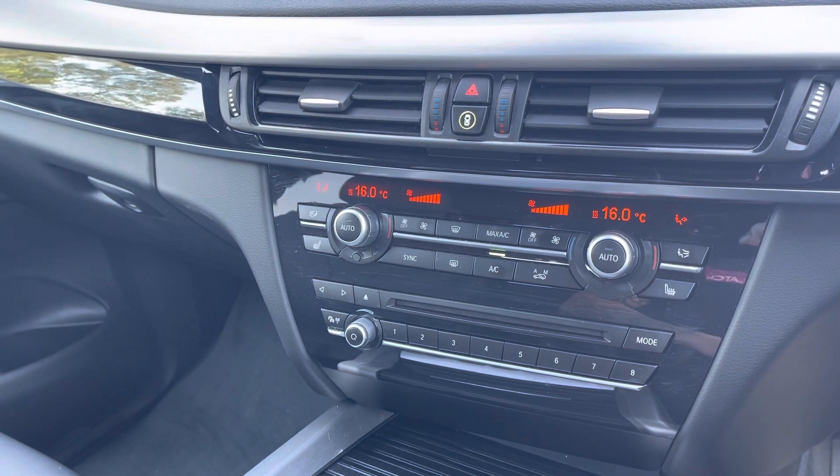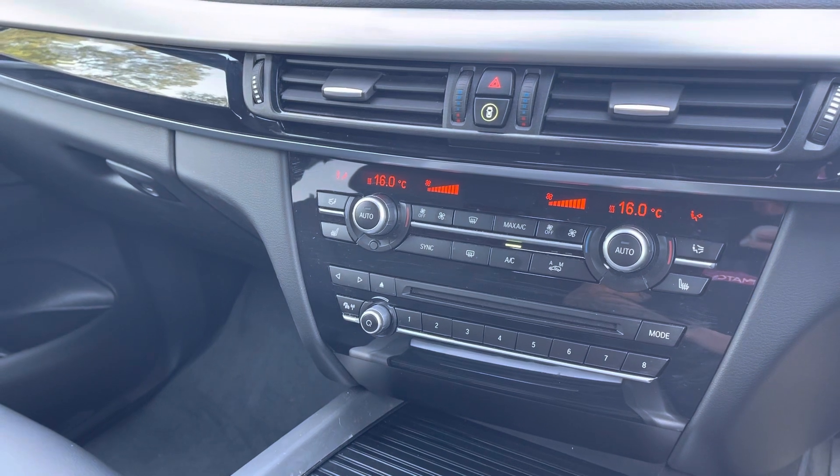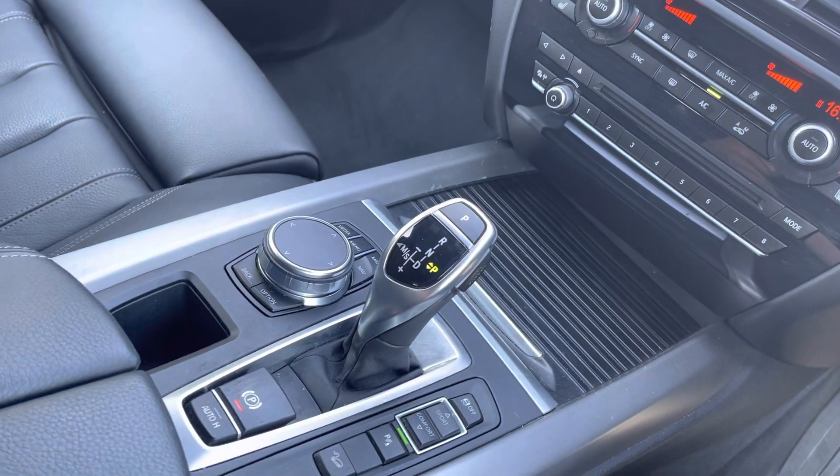Below that you do have your dual climate controls. This allows the driver and the passengers to set different temperatures to one another, allowing for maximum comfort. There are also heated seats for those cool frosty mornings, as well as your automatic gearbox and electric handbrake.